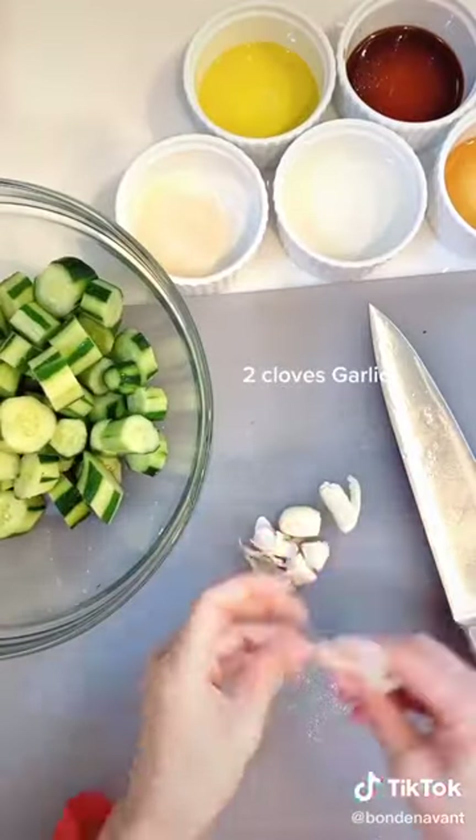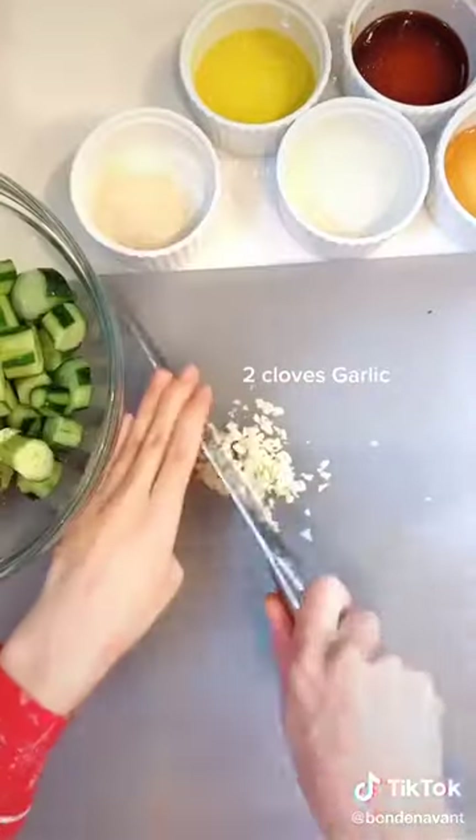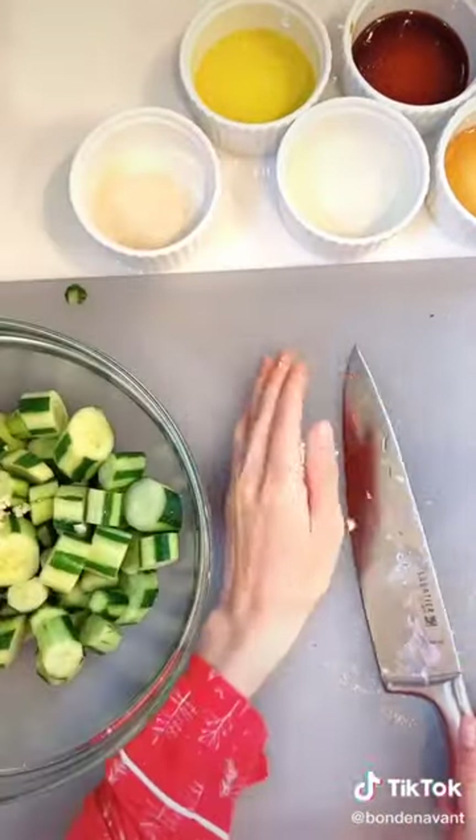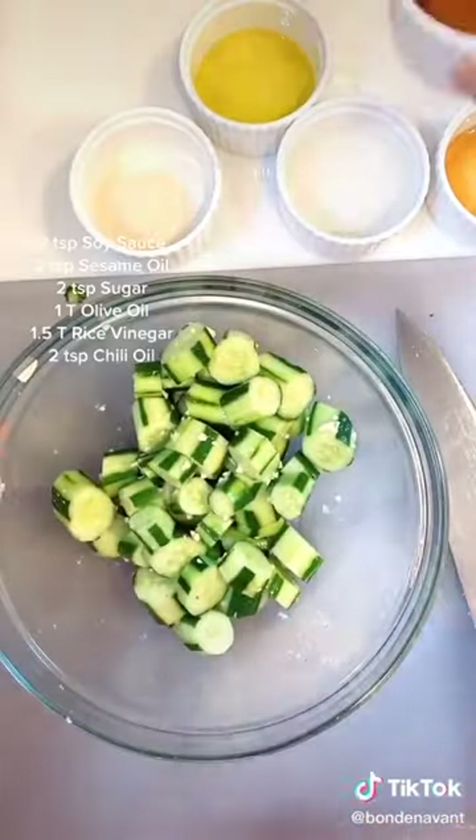Next, take two cloves of garlic, smash them and mince them up very small. Then add them to your cucumber bowl and again toss.